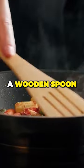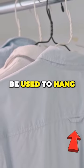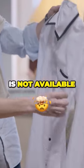Did you know this hole can also be used for hanging a wooden spoon to keep your countertops clean? That loop on the back of your shirt should be used to hang your shirt on a hook, preventing wrinkles when a hanger is not available.